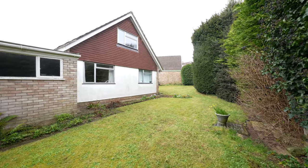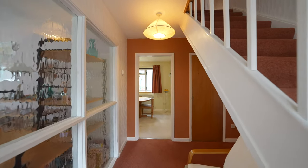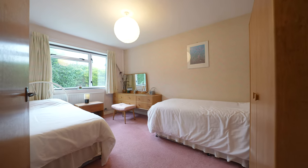On entering the property you have a staircase rising to first floor landing, access to two reception rooms plus access to two double bedrooms and a family bathroom.